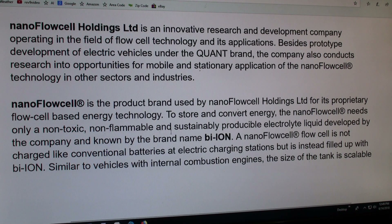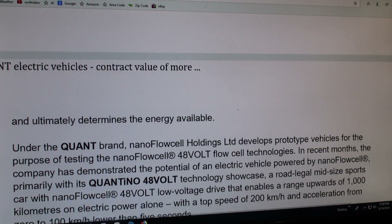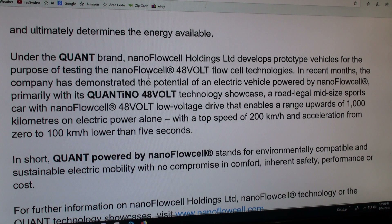Only a non-toxic, non-flammable, and sustainably producible electric liquid developed by the company, known as bi-ion. A nano flow cell is not charged like conventional batteries at electric charging stations, but instead filled up with bi-ion. The size of the tank is scalable and ultimately determines the energy available. They've had prototype vehicles in recent months demonstrating the potential — a road-legal, mid-size sports car with a 48-volt low-voltage drive and a range upwards of a thousand kilometers on electric power alone.